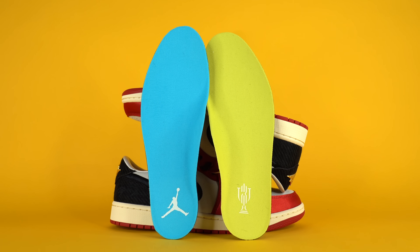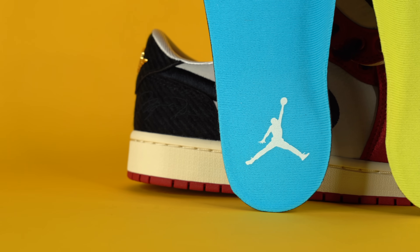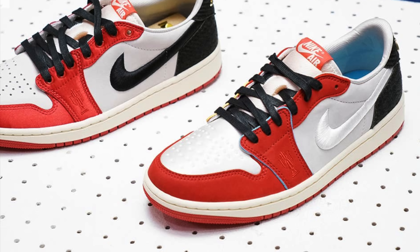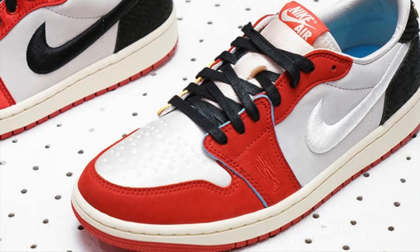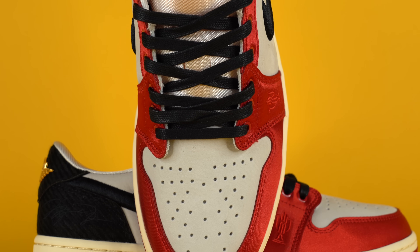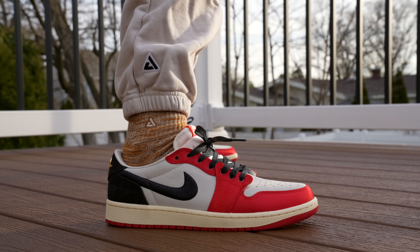The insoles are mismatched: the right shoe has a yellow insole with the Trophy Room logo on the heel, and the left shoe has a light blue insole with the Jumpman logo — both colors drawn from the Fleer rookie card. There are technically two versions of this shoe: this is the away colorway, and there's also a home colorway with a white Nike swoosh and blue and yellow accents on the edges of the panels. I wish those accents had been included here in some way, as they're my favorite detail.